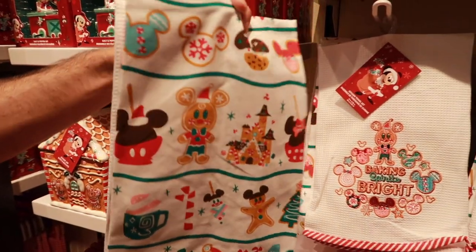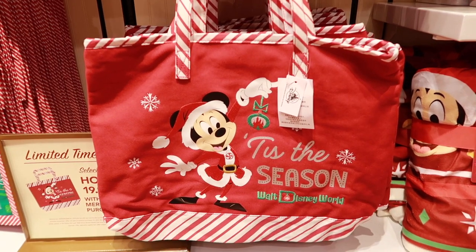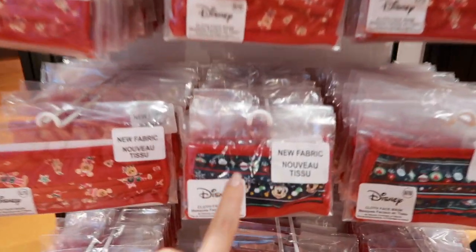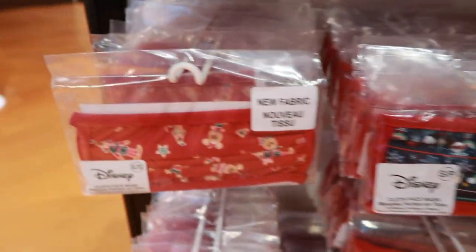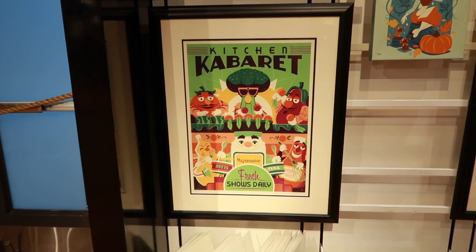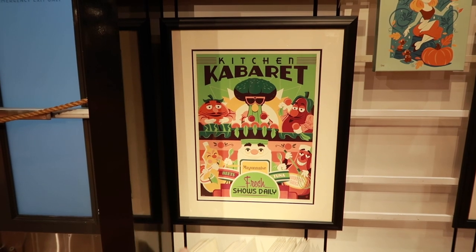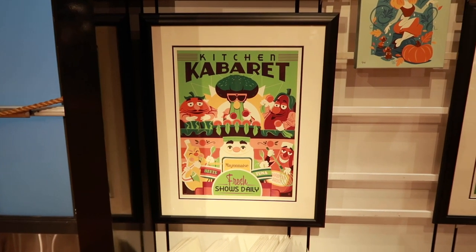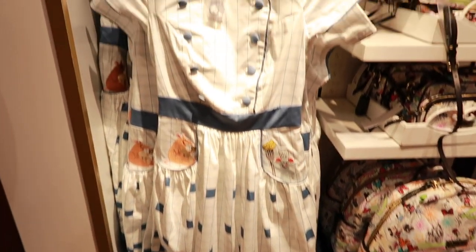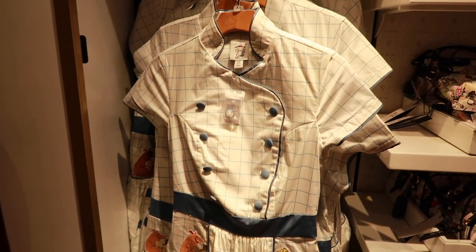Those are $21.99. I love this holiday tote bag that they have this year — it says 'Tis the Season.' They have all of their Christmas face masks out, and today I have on this one, but I'm going to buy the one with all the gingerbread. This Kitchen Cabaret was one of my favorite rides when I was little at Epcot, and I need this. Matt's favorite movie is Ratatouille — look at this dress. I need that for when the ride opens at Epcot. It looks like a little chef coat!